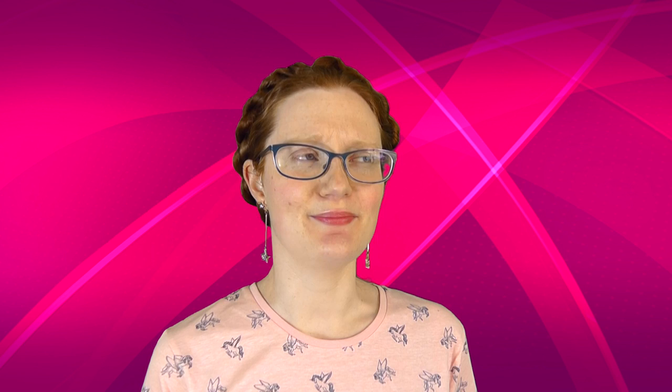It's a kind of moth and as its incredibly metal name suggests, it skeletonizes gum leaves. The larvae's collective appetite for gum trees is pretty formidable. Uraba lugens larvae are odd, by caterpillar standards.